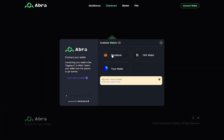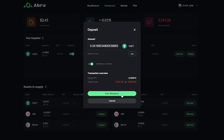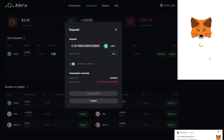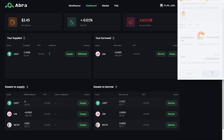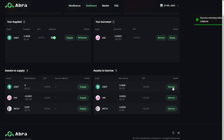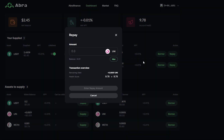Visit Abra Finance website and connect your wallet. Find the Assets to Supply panel at the bottom of the page and choose the asset you'd like to supply. Enter the amount and click Deposit — the already supplied assets will be displayed on the panel at the top of the page. Click Add Collateral and confirm the transaction. Then find the Assets to Borrow panel at the bottom, choose a token you'd like to borrow, enter the amount, and sign the transaction in your wallet. Your Borrowed panel also allows you to repay a part of borrowed tokens.